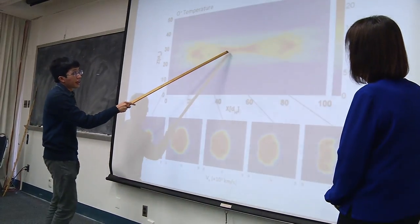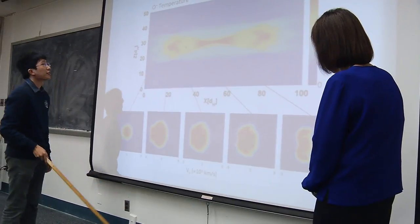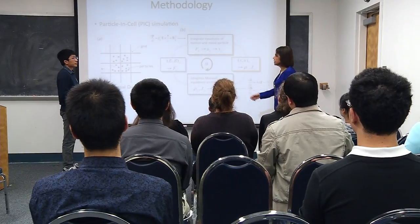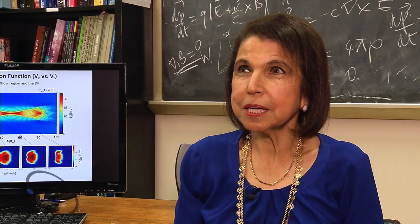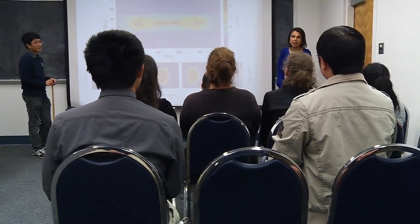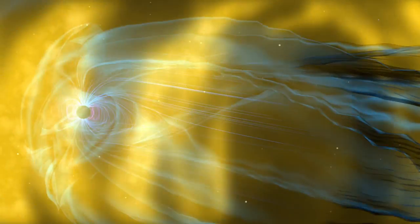You can see close to the X line a counter-streaming signature of oxygen distribution. The Space Plasma Simulation Group studies basic plasma physics problems such as reconnection, wave-particle interactions, and turbulence. We use computer codes based on the most fundamental laws of physics to simulate plasmas and understand their behavior.